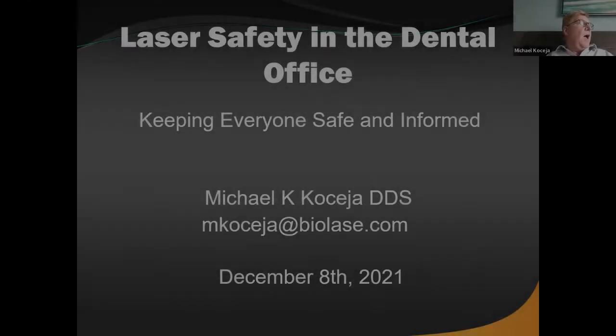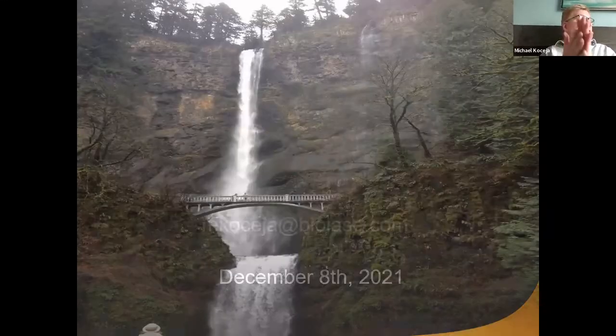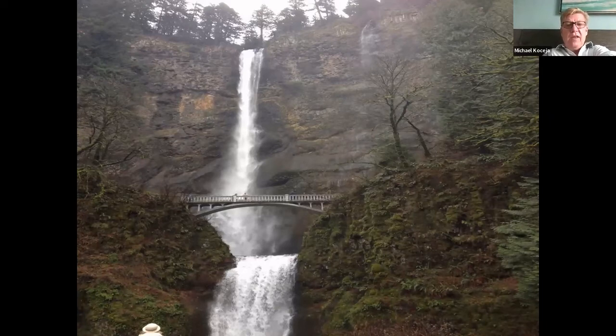My name is Michael Kosea. I have been a dentist for almost 36 years. Let's get started. I'm coming today from the beautiful Northwest, home of Multnomah Falls.